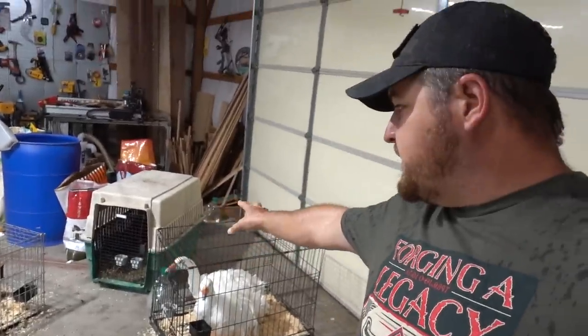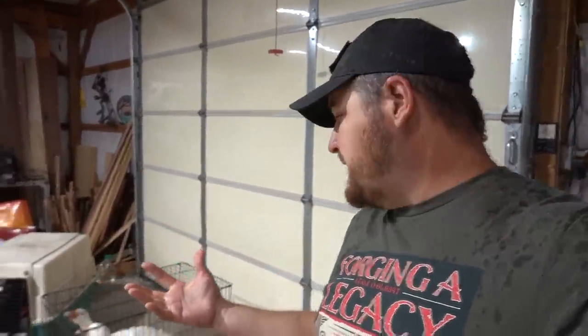We're going to load them up today. I'm trying to wait for this rain to die down because we've got to haul them in the back of the truck. The chickens are covered — they're not going to get wet. The ducks and the geese are going to get a little wet, but I don't think they're going to mind because they're waterfowl anyway.